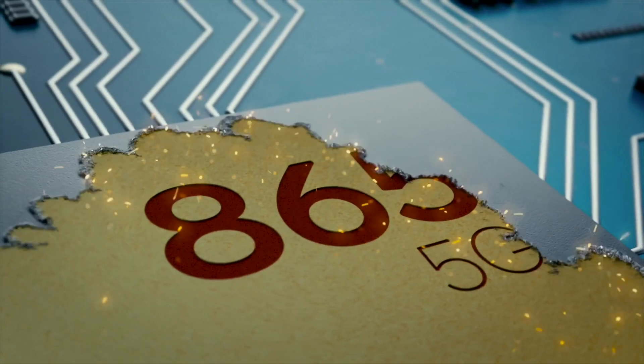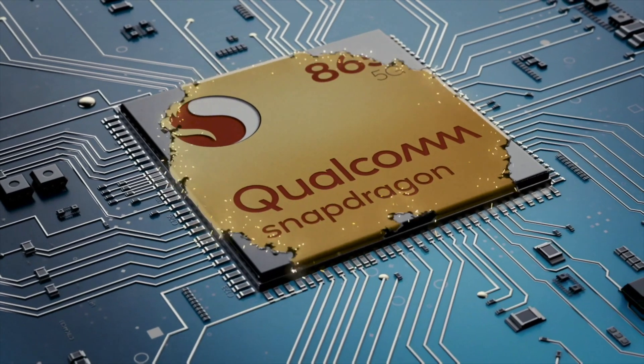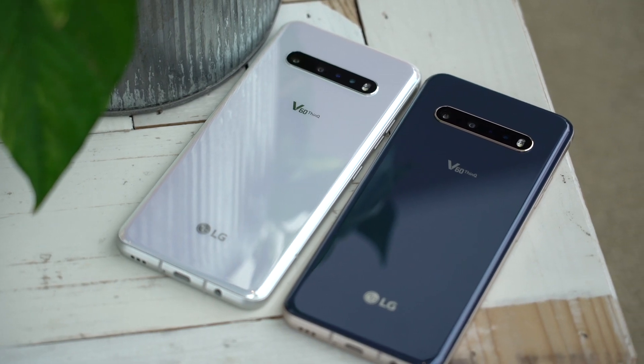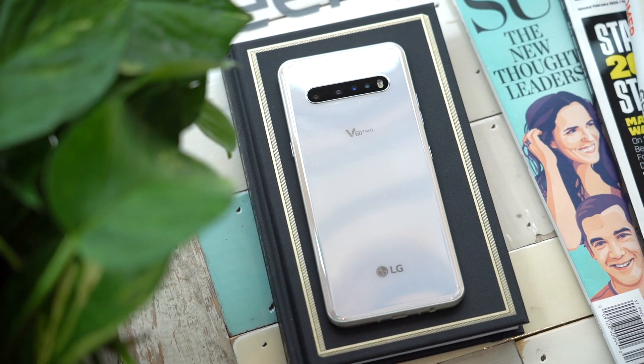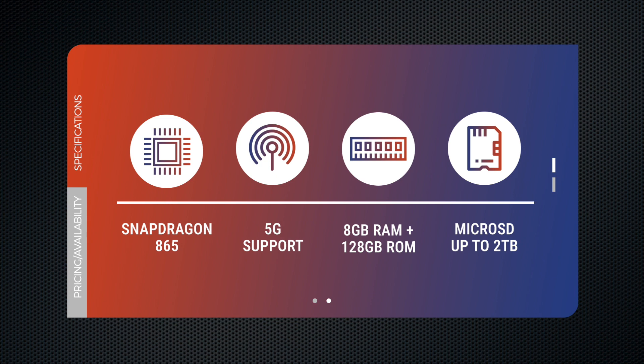This year marks the second time that LG is launching its top-of-the-line V series at the beginning of the year instead of in the second half. This means it gets to launch with the latest Qualcomm Snapdragon processor while it's fresh and new, and not right before a new one is announced. On paper, the phone has an impressive resume. Snapdragon 865 means it's got more than enough power for any task, plus support for 5G networks. It will come with 8GB of RAM, 128GB of storage, and room for more with a microSD card.